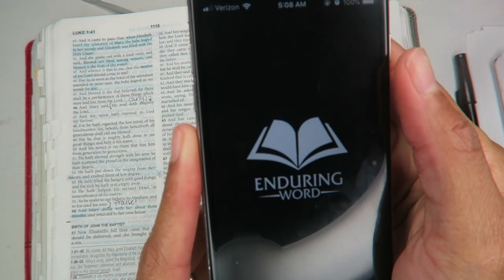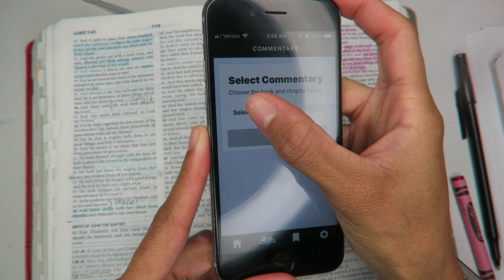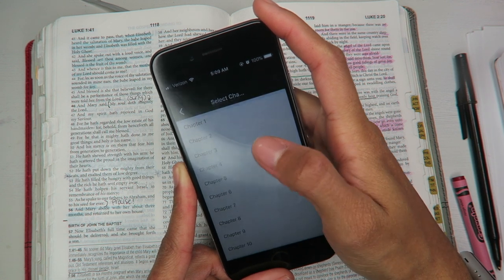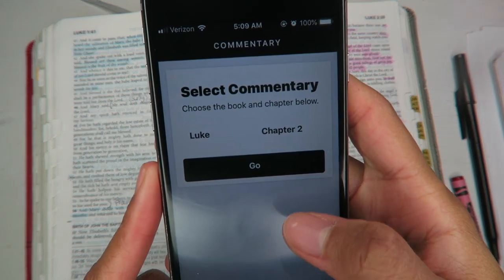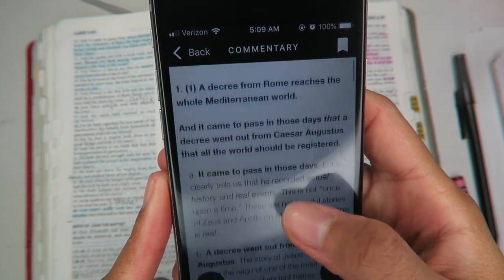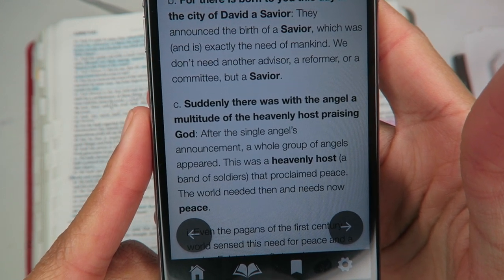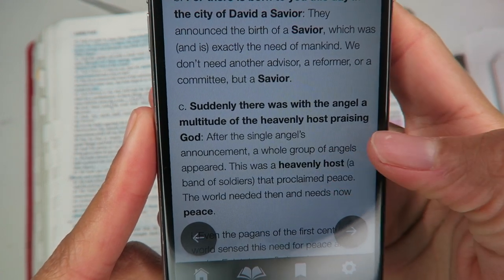I also go into another app called The Enduring Word. It's a commentary app, and I'll look in there as well just to see what it says about the same scripture. I like this app because it gives commentary for each scripture, just like the bottom of my Bible. I like to read through the commentary while I'm studying the Bible, just to get another view on the scripture.